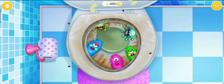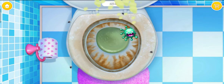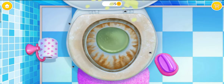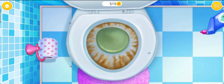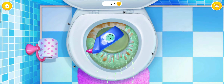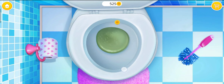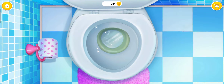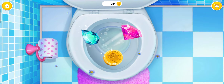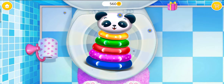Oh no. Let's get rid of these germs. Toilet looks terrible. Brush it, please. Apply some toilet cleaner. Good job. Now scrub it. Brush it. Now clean. Wow, you found my toy. Thank you.